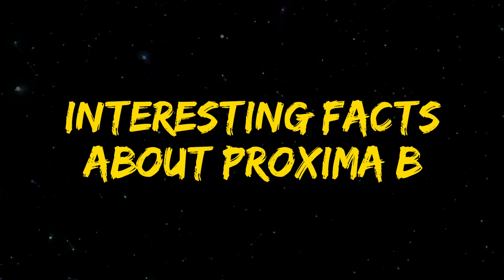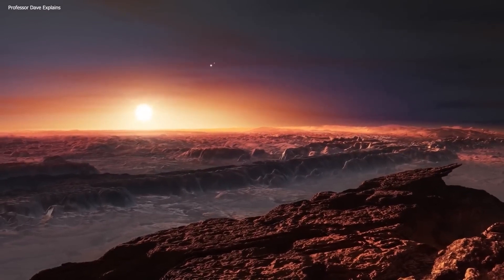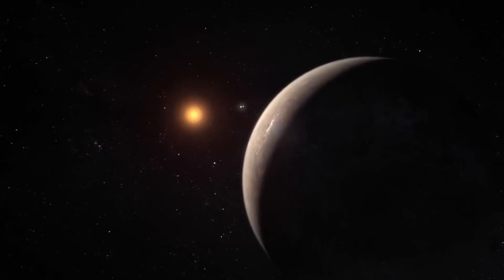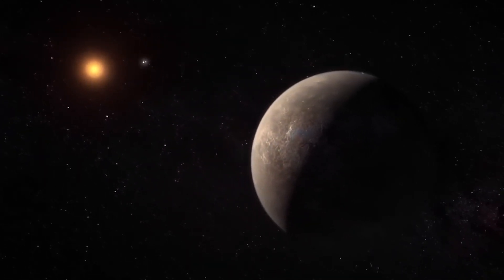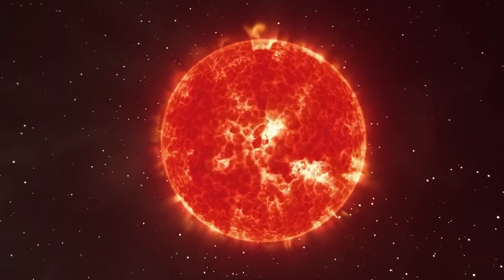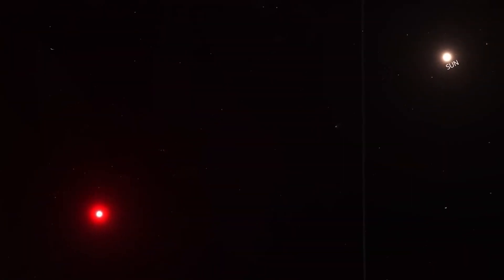Interesting facts about Proxima b: because Proxima b is situated in the habitable region of its star, it receives just the right amount of energy to support the presence of liquid water on its surface. Proxima b has a radius of around 1.1 times that of Earth and a mass roughly 1.3 times that of Earth. The distance between Proxima b and Earth is 4.24 light-years, making it the nearest exoplanet to our solar system. It was discovered using the radial velocity approach, which involves measuring the wobble of a star caused by the gravitational force of an orbiting planet.